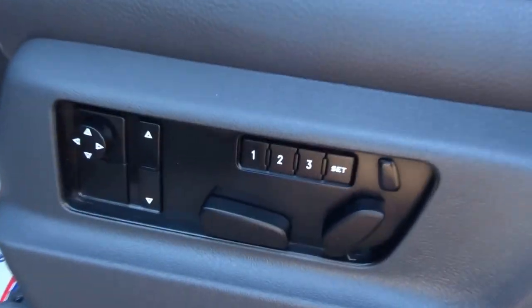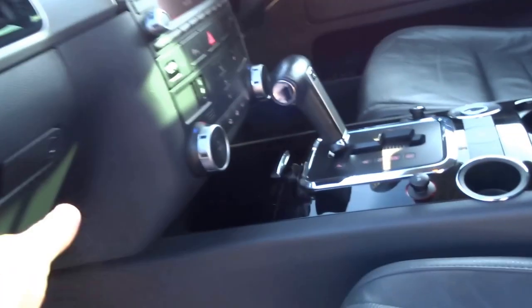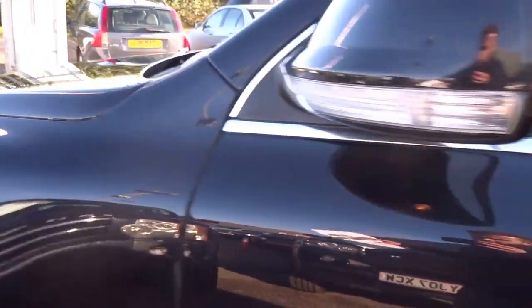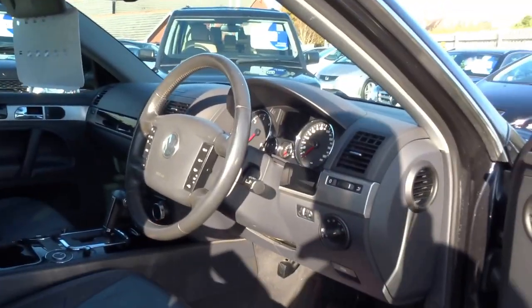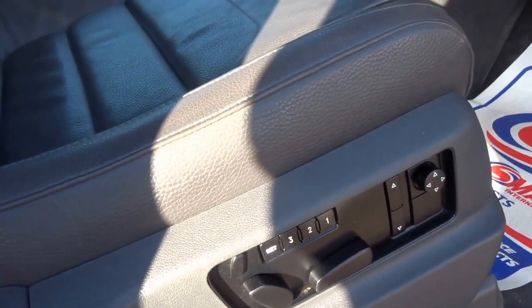Opening the passenger door, you've got three-way memory electronically adjustable heated leather seats. There's an obvious glove box — and it's a chilled glove box so you can keep your drinks cool in the summer. This particular car has only had one owner from new, has an MOT until September 2017, and comes with loads of service history.